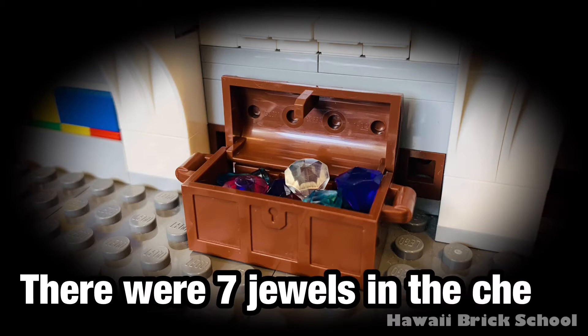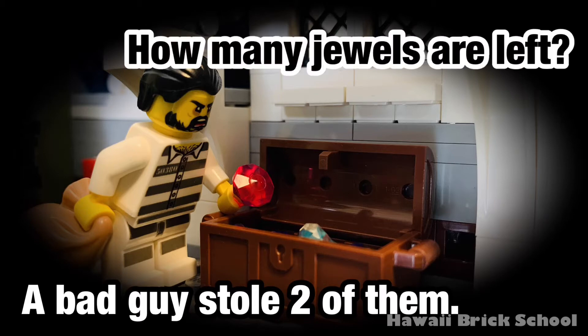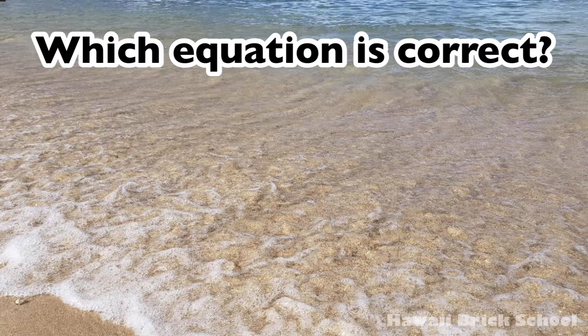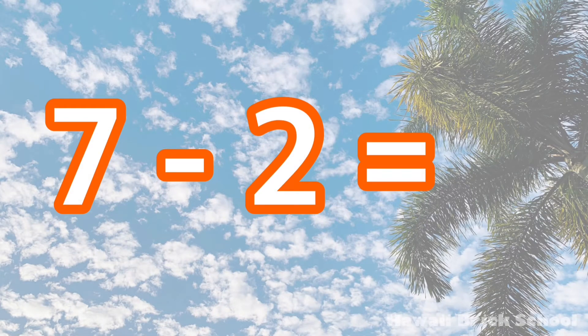There were 7 jewels in the chest. A bad guy stole two of them. How many jewels are left? Which equation is correct: 7 plus 2 or 7 minus 2? The correct equation is 7 minus 2. 7 minus 2 is 5.